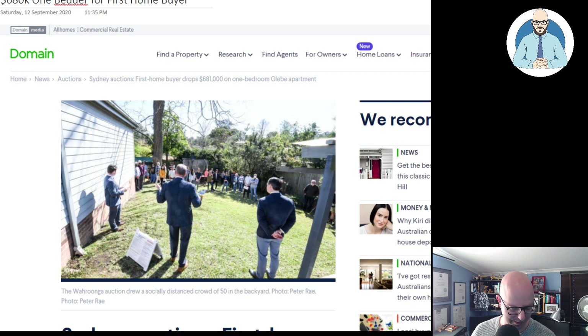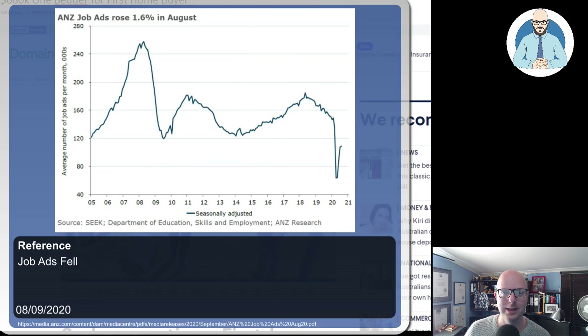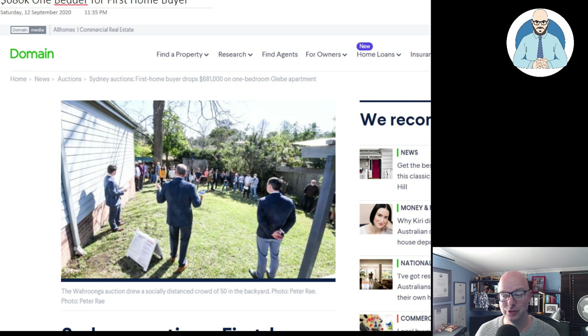We know how the economy is going, everyone. Unemployment is at all-time highs. Job ads are struggling to recover. GDP has fallen more than it has since the Great Depression. But of course, now's the time to buy. People have their reasons — maybe they couldn't wait. So let's have a look at this article.